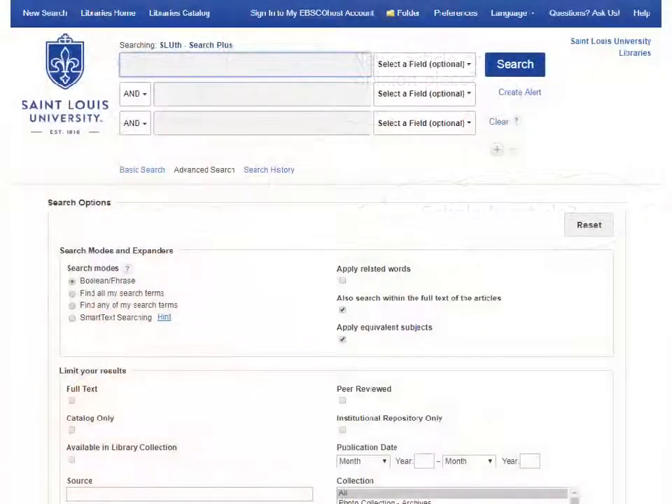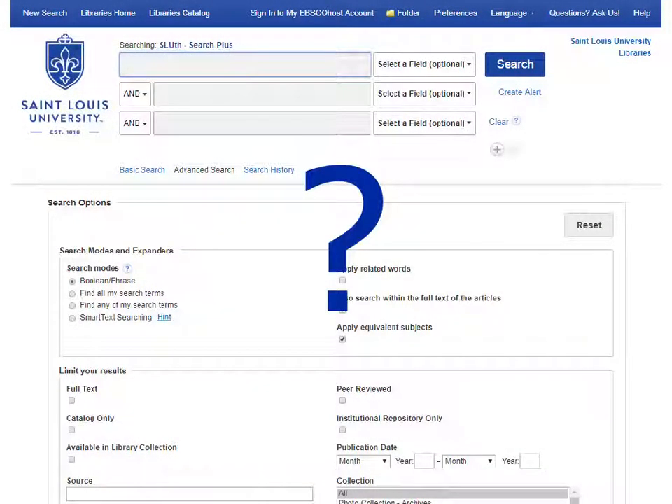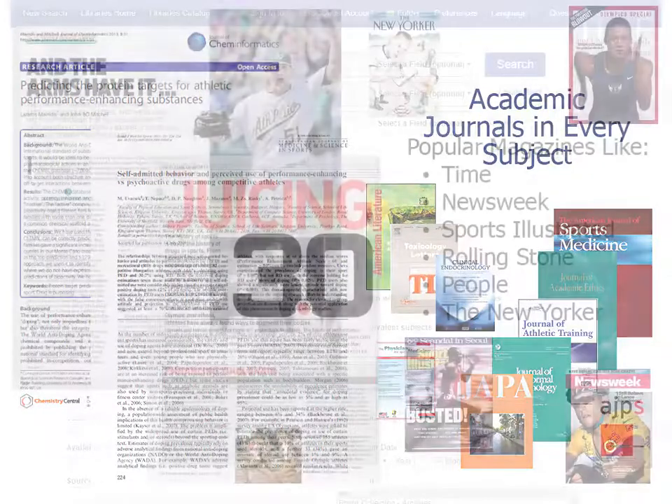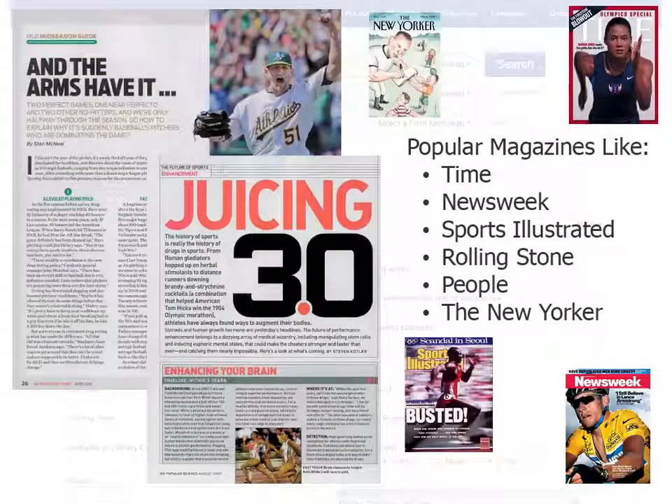Now let's find out what kinds of resources you will find when you do a search in Sleuth Search Plus. You will find articles from academic or scholarly journals. These come from journals in every discipline and are written by scholars who are experts in their field. Sleuth also has articles from popular magazines. These articles are not scholarly in nature, but they often have in-depth analysis of current issues.